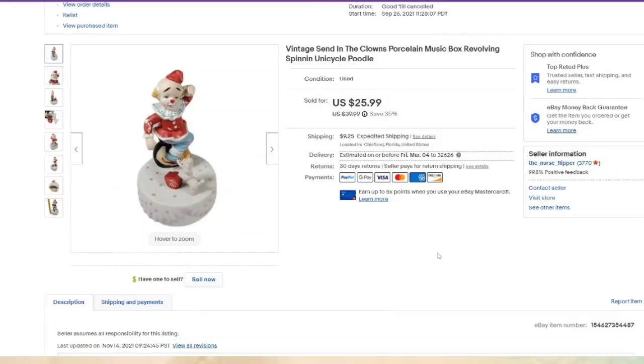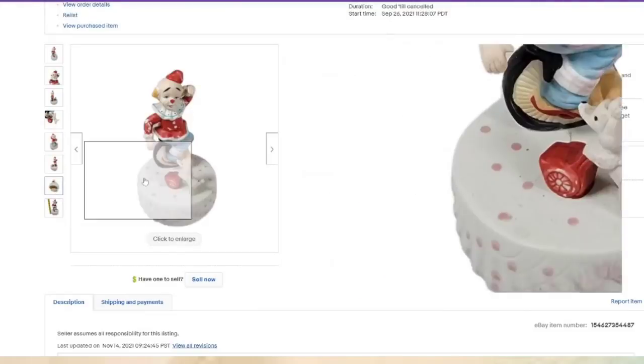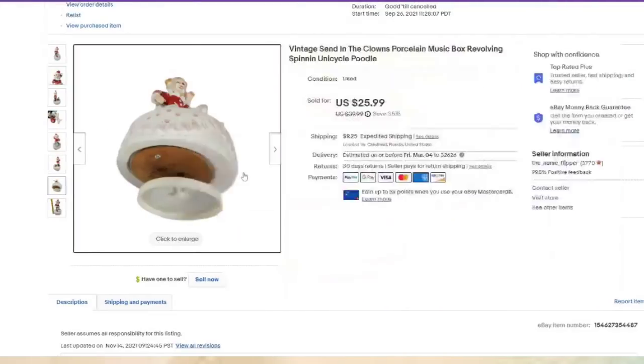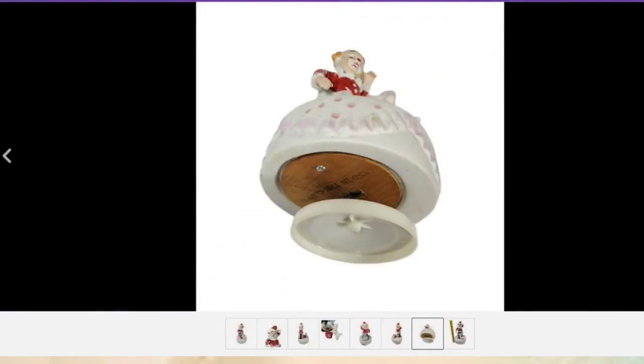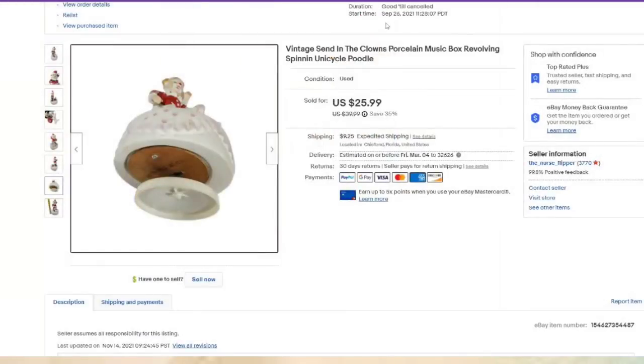This was cute — I paid $1.99 at the thrift store. It says 'Send in the Clowns' on the bottom. This was a music box about seven inches tall. I paid $1.99, listed in September, so it took about eight months to sell. It sold for $25.99 and is close to a $20 profit.